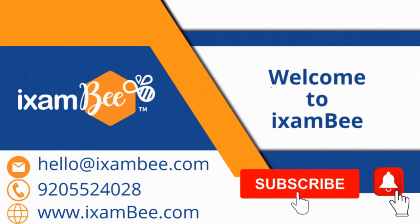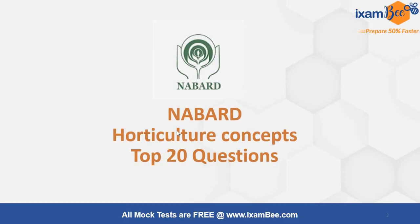Hello students, welcome to iXambi. In today's video we are going to discuss some of the MCQ questions related to horticulture concepts.